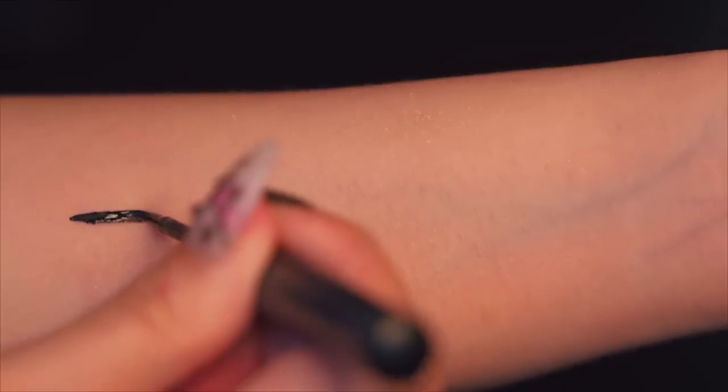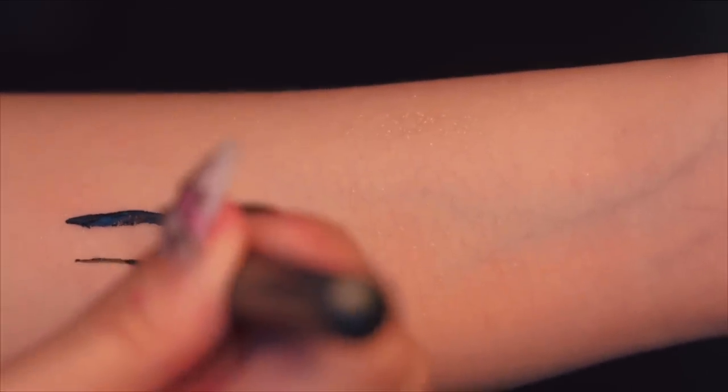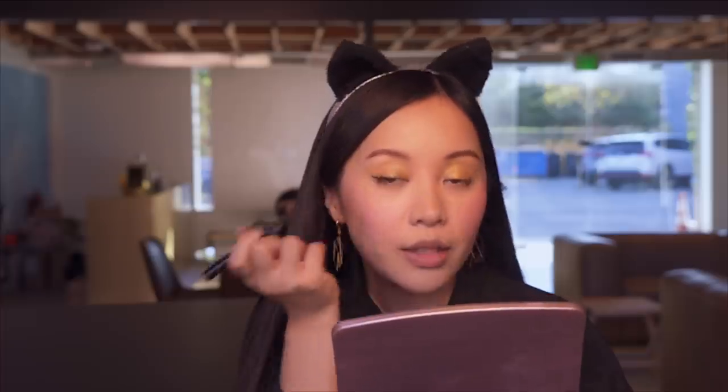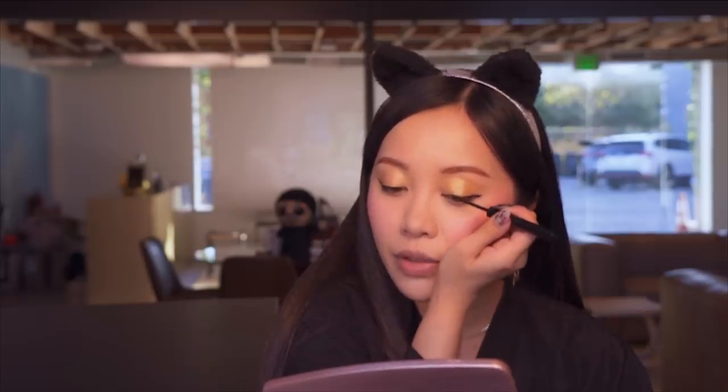Eyeliner is definitely a desert island essential for me. You can do so much with it, and it can be your best friend or your greatest enemy depending on the type you get. This eyeliner is a liquid dip eyeliner and it's waterproof, but it wasn't something that wowed me, which is why I passed on this sample. It's very wet and not the most forgiving. My rule of thumb is if it's really hard for me to use, the barrier of entry is going to be even harder for an average consumer. I also noticed I have to keep re-dipping it, which I think is really wasteful.